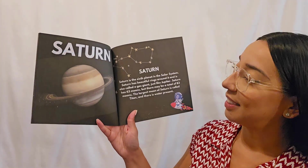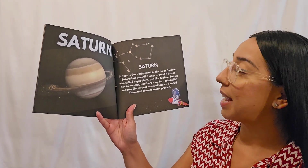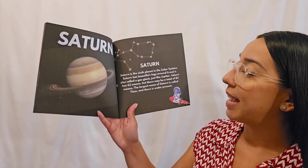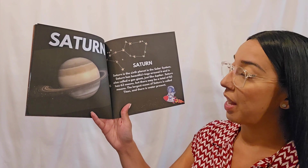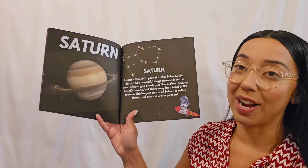Saturn! Saturn is the sixth planet in the solar system. Saturn has beautiful rings around it, and it is also called a gas planet, just like Jupiter. Saturn has 63 moons, but there may be a total of 83 moons. The largest moon of Saturn is called Titan, and there is water present.